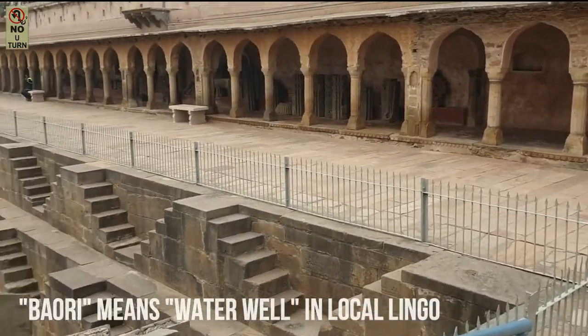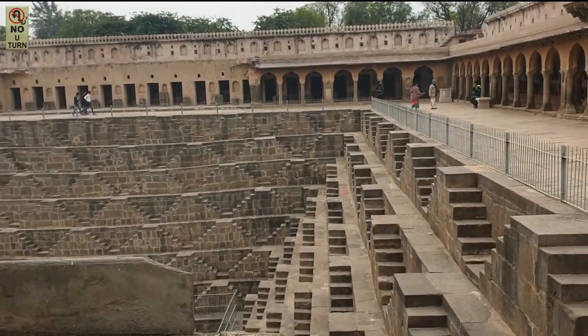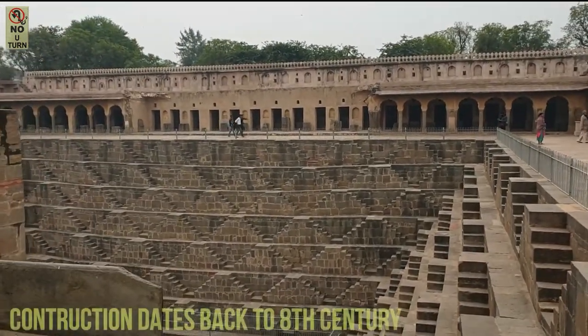Bauri means well, and Chand was the name of the king during whose dynasty this well is known to have been constructed.